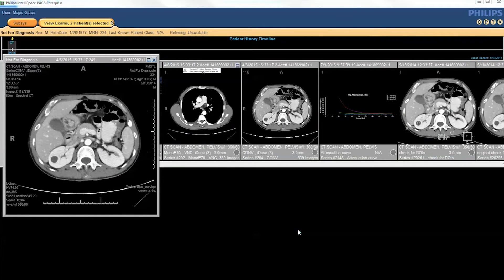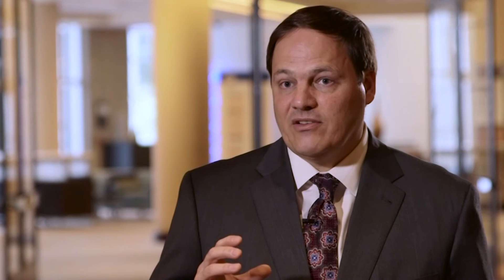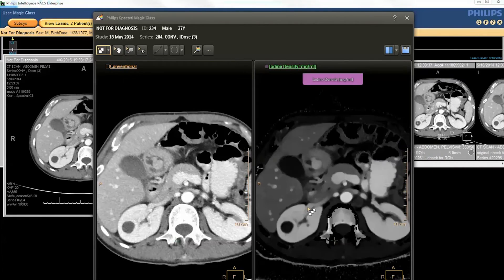There are a number of advantages from a patient perspective. One is if you decide prospectively that this patient will benefit from spectral imaging, you would still scan the patient at your standard tube settings. You get to use your iterative reconstruction and your dose modulation in Z axis. We don't have to give up any of that, yet you get dual energy afterwards. The other big obvious advantage to me is you actually get spectral information anytime you retrospectively desire it.